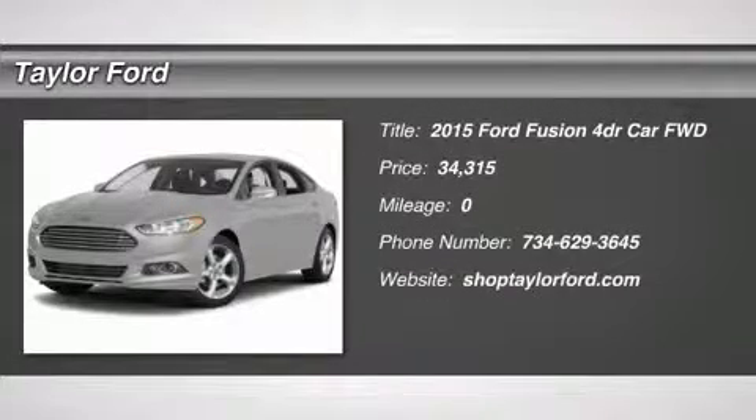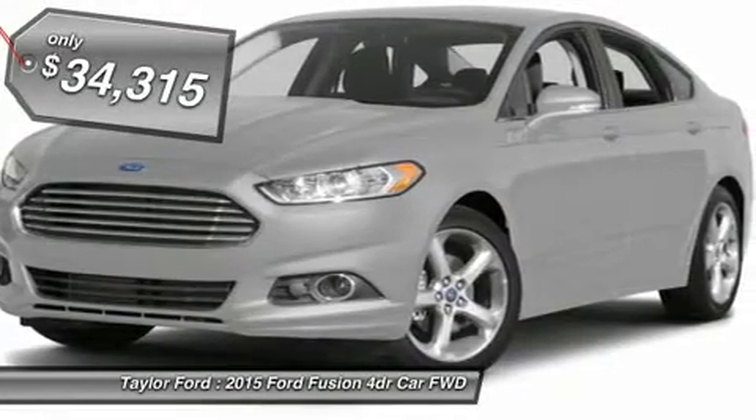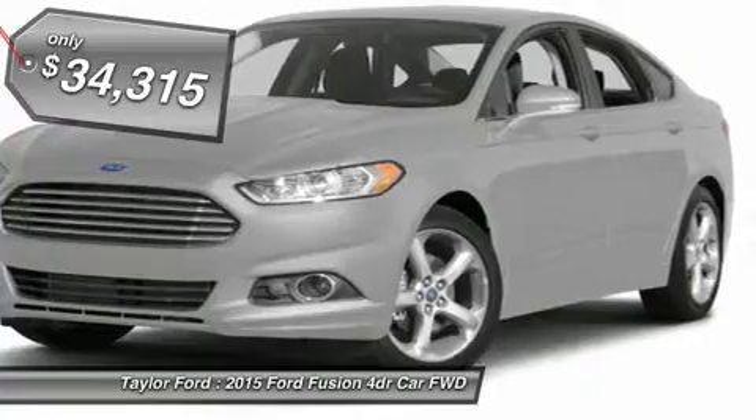The 2015 Ford Fusion. You can have both — impressive power and great economy in a Fusion, and it's priced below $35,000.